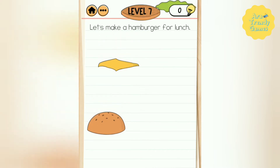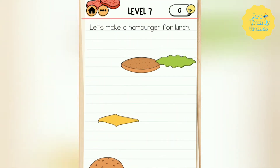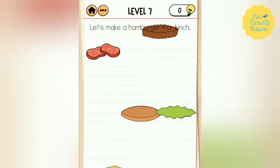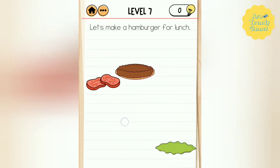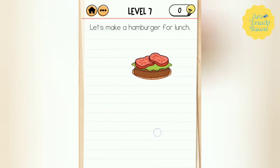Hello, welcome to Braintest 2 Emily's Farm level 7. This level says let's make a hamburger for lunch. To pass this level you need to hold this piece of bread and move it to catch different ingredients until the hamburger is complete.